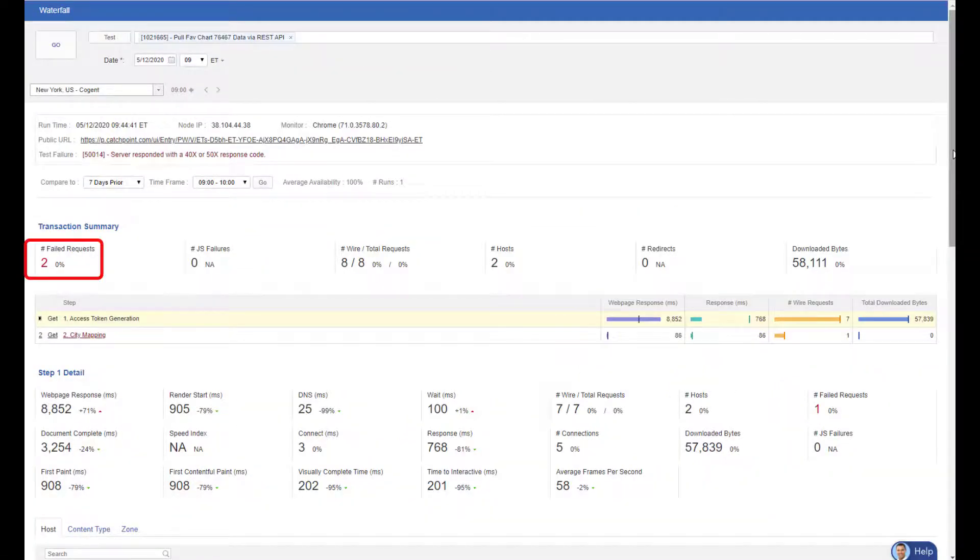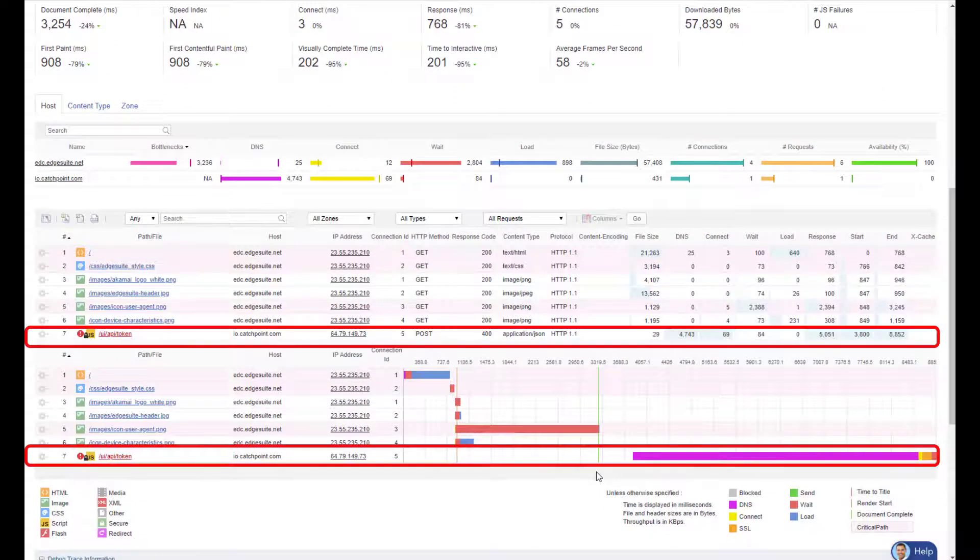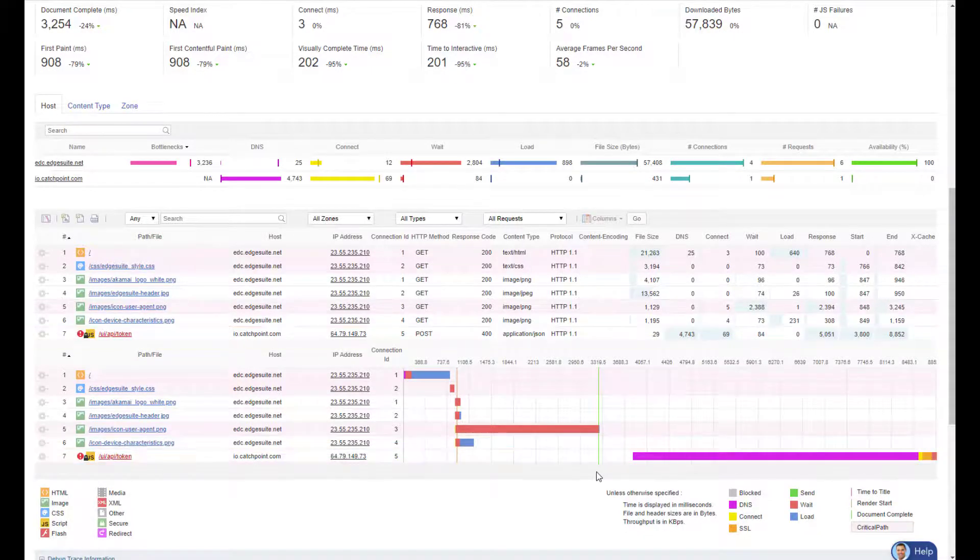I can see that there were two failed requests for the access token, and looking at the transaction, you can see the API token that failed with a 400 error code, and it was during the DNS query when it occurred. So now I have all the information needed to quickly remedy this issue.